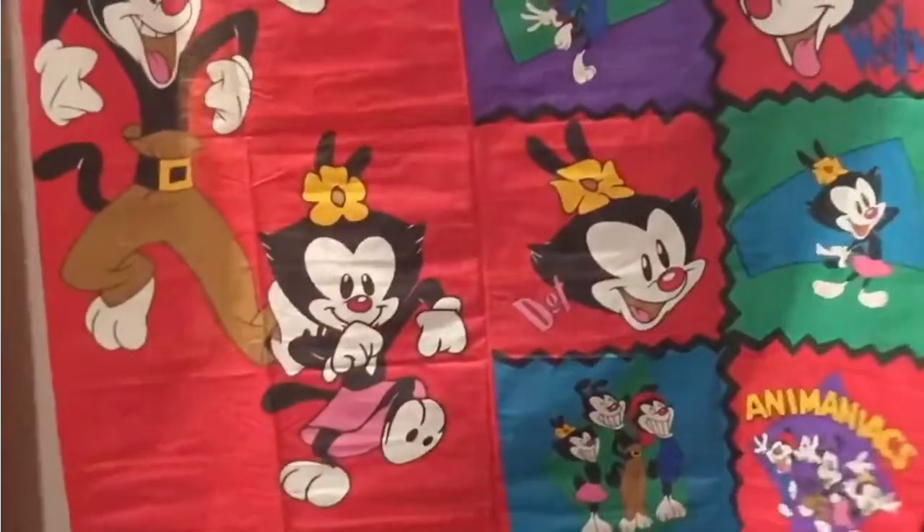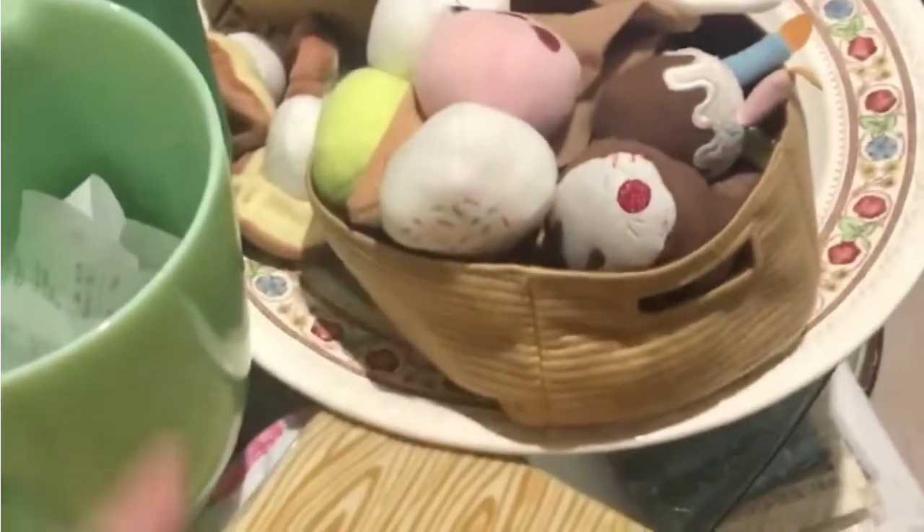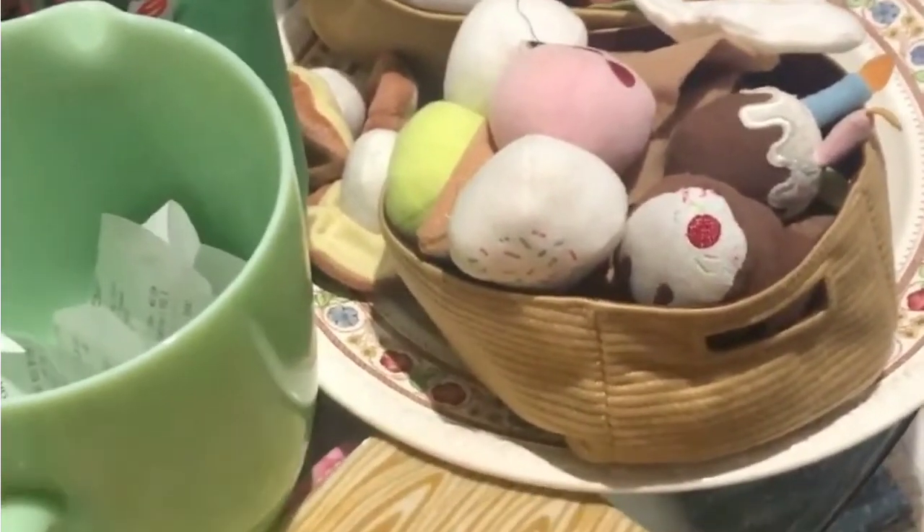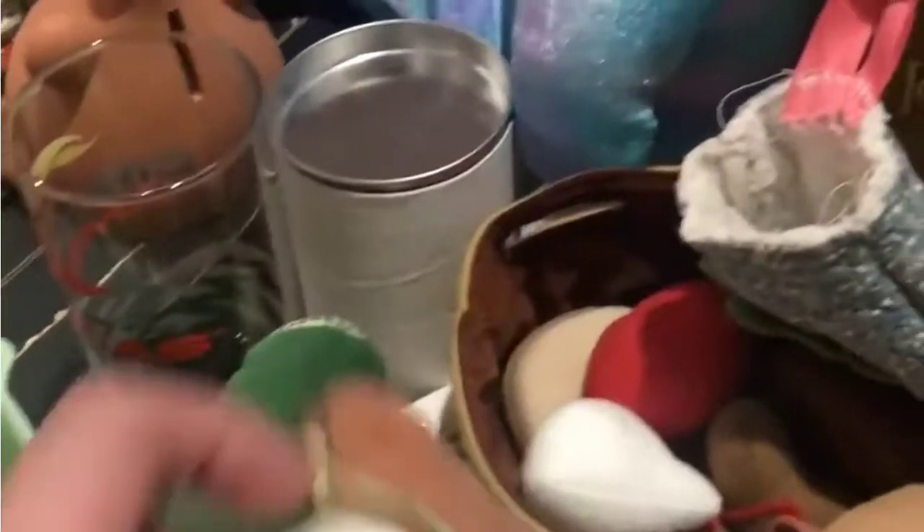It was $2.00 and it's Animaniacs vintage fabric — there's some listed. Do y'all see this? This is my cutting board and it's foam. So yeah, I got all this foam food and fabric food for $2.00. I liked it for the mushrooms — we have three little mushrooms. So cute.